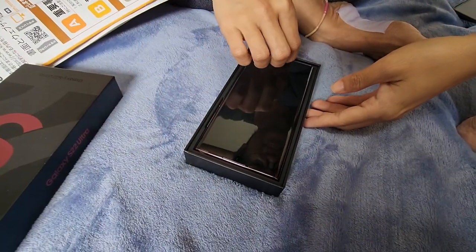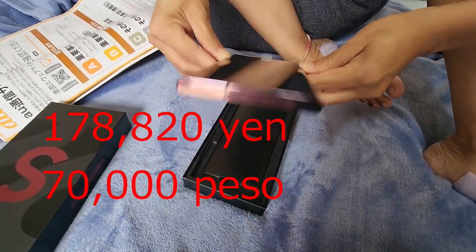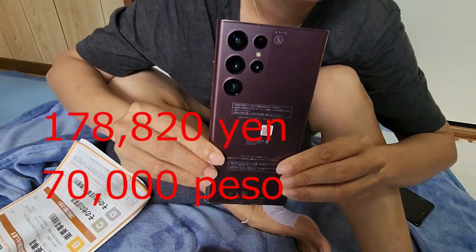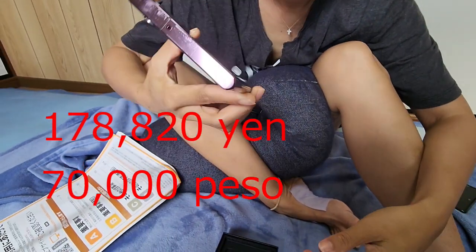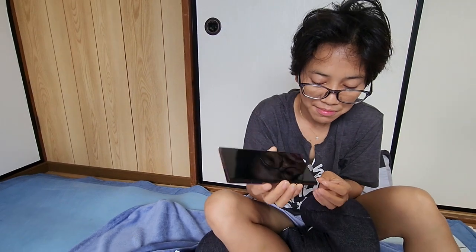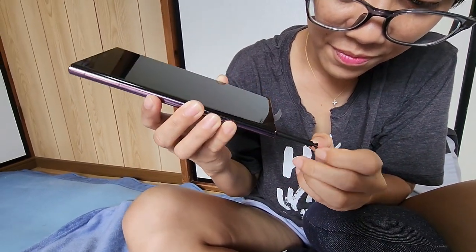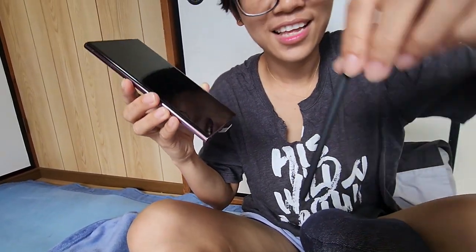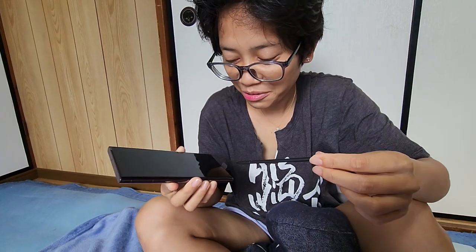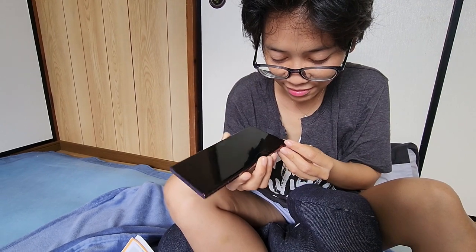The total amount is 178,820 yen, but the EO Telephone company has a general discount of 22,000 yen. So the amount you have to pay is 156,820 yen. That will be paid over two years, which means every month you pay 3,703 yen in Japanese money.